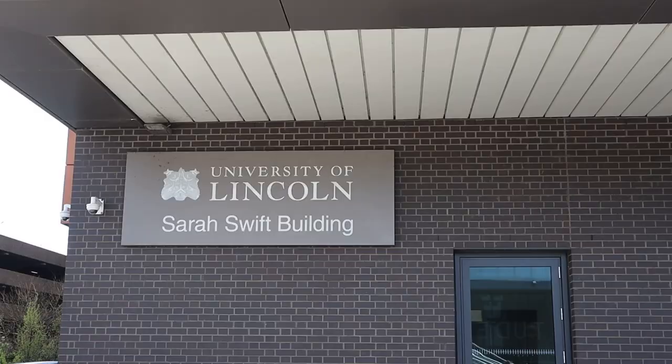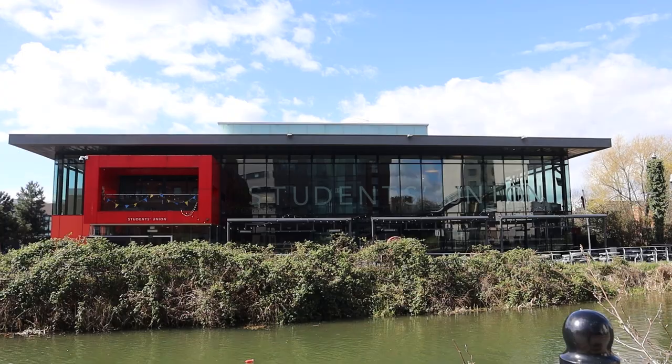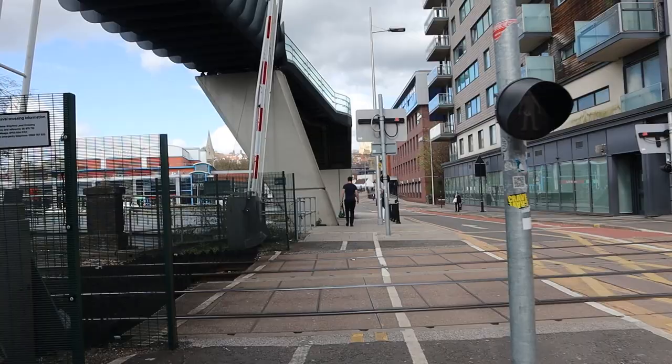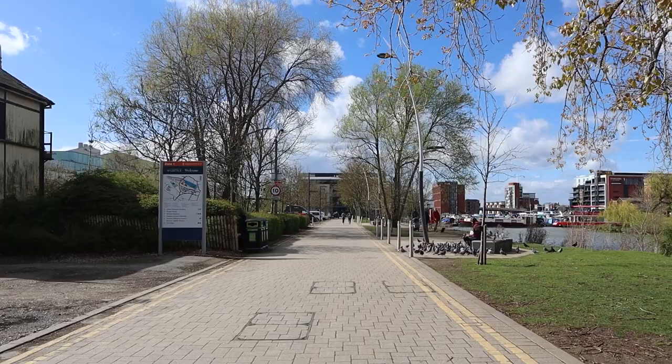Next to the David Triddick Building is the Sarah Swift Building, which is the School of Health, Social Care and Psychology. And this is how the Student Union looks like from the front. Then this is the railway crossing, but you can take the bridge too if you are in a hurry.